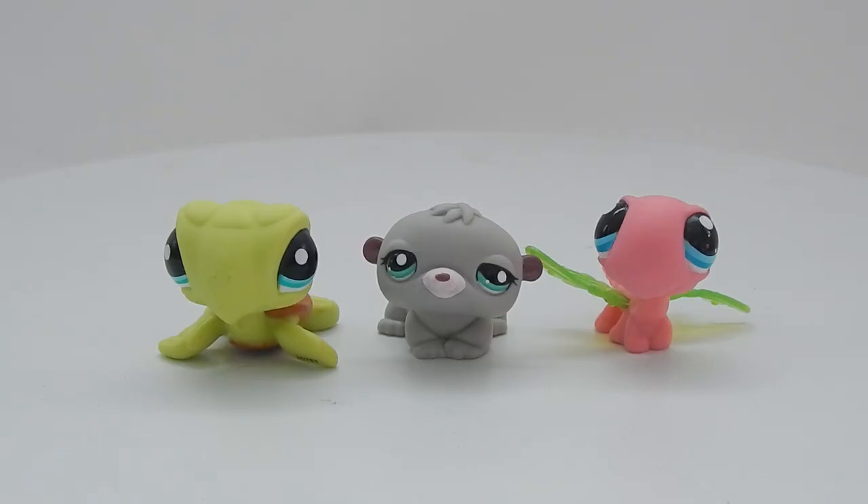Alright, there are our three Littlest Pet Shop Cutest Pets that we got today. What do you guys think? I think they're pretty darn cute. If you guys want to see me open up some more, please leave a comment down below, and as always I thank everyone for watching — I will see you guys in the next video.